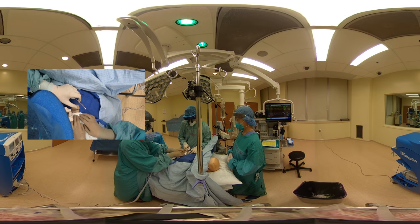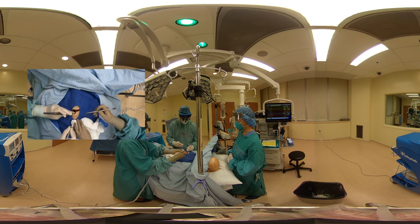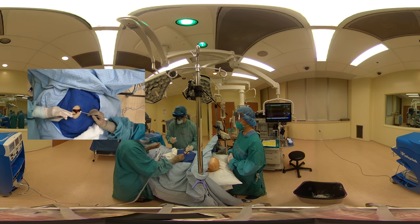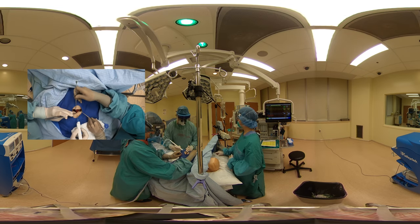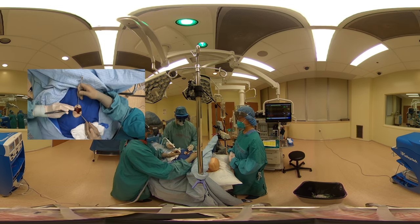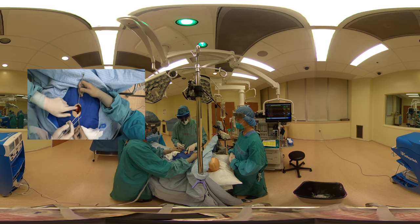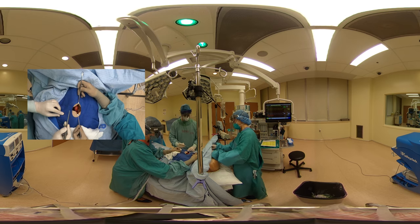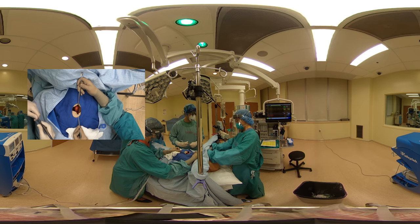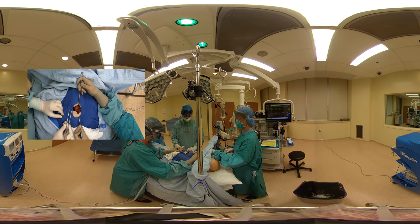Making our skin incision here. Dissecting down to the trachea. Making sure we have good hemostasis — excellent hemostasis. We have the trachea exposed now. You can see the cricoid and the tracheal rings. We've confirmed that the patient is paralyzed — checking twitches now. No twitches. One hundred percent paralysis is confirmed.